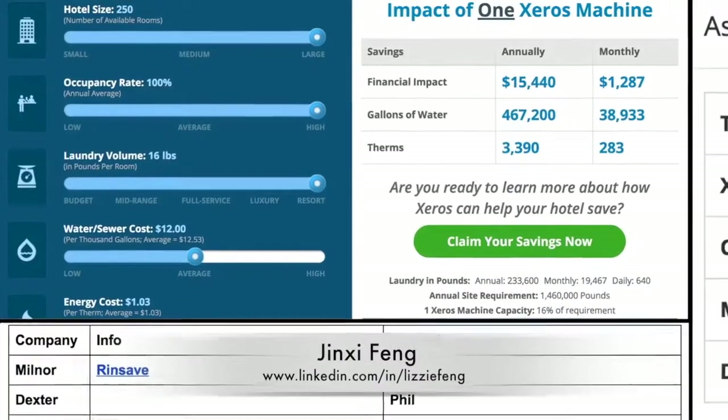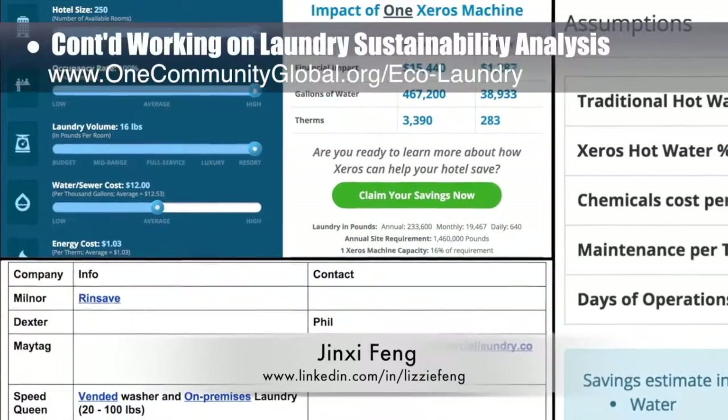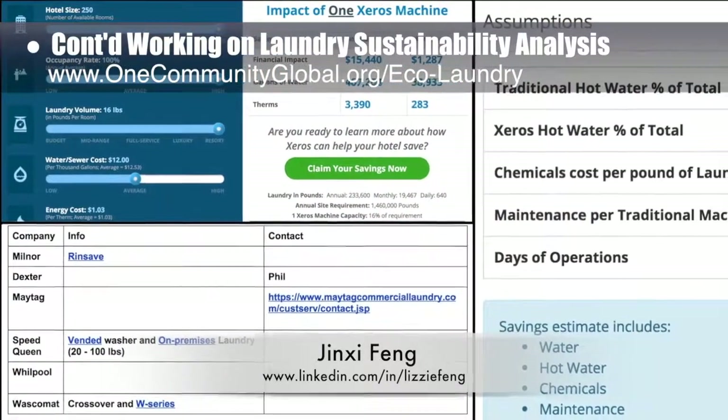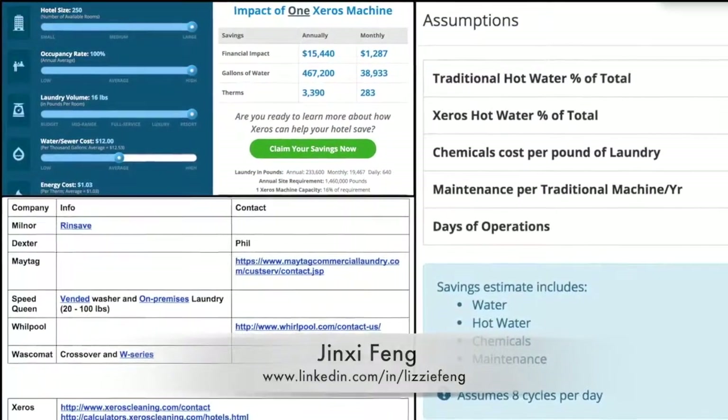And Jin Shifeng, environmental consultant, continued her research helping create an in-depth washing machine sustainability analysis. What you see here is her 23rd week of behind-the-scenes work on this area of the project. This week's focus was researching and contacting industrial laundry machine providers.